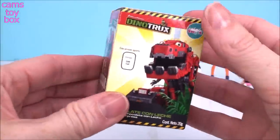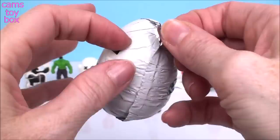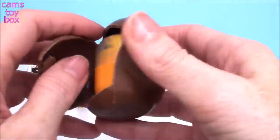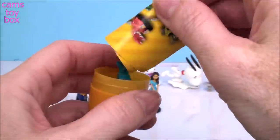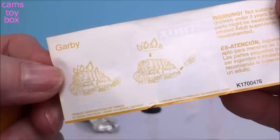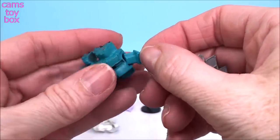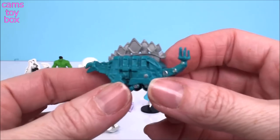And our last one comes from Dino Trucks. Here's the flyer — lots of different characters. And we got Garby today. I love the color of Garby — look how pretty he is. Got to put on his tail and his spikes, of course. There we go, now he's all complete.